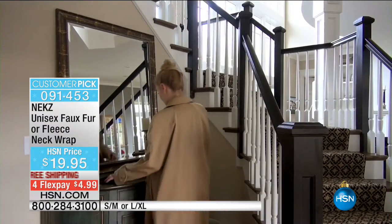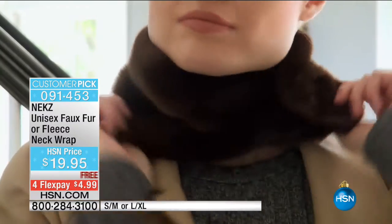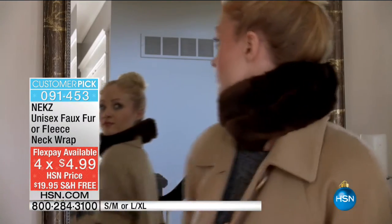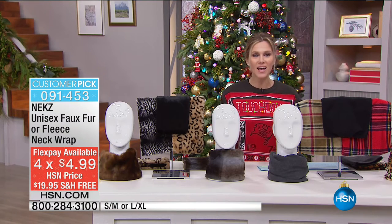NECKS is $19.95, the perfect way to instantly have fashion and function — stay warm without all the bulk. Four Flex gets it home with free shipping and handling, meaning $4.99 gets you your choice of the faux fur or the fleece in great patterns and colors.